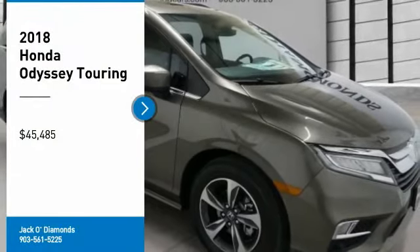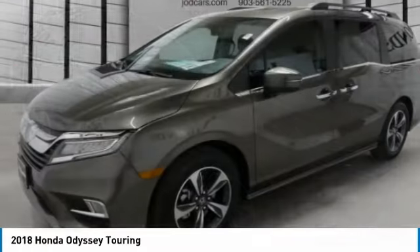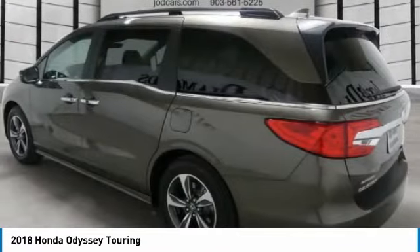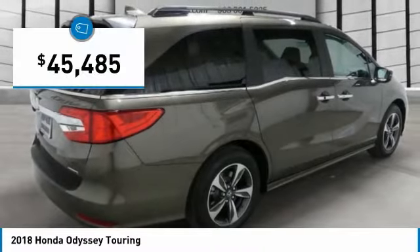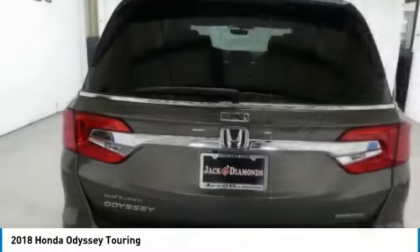Take a ride in the 2018 Odyssey. The Honda Odyssey is a showcase of distinguished style, captivating technology, and advanced safety features. A must for all families, and is priced below $50,000. Here are some of this vehicle's great options.